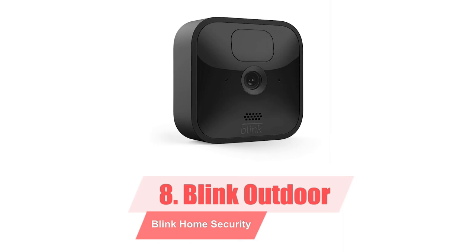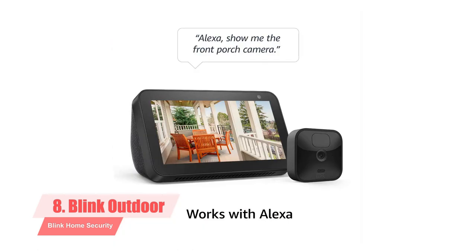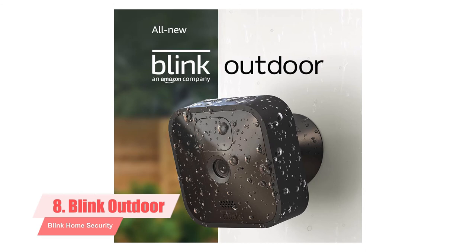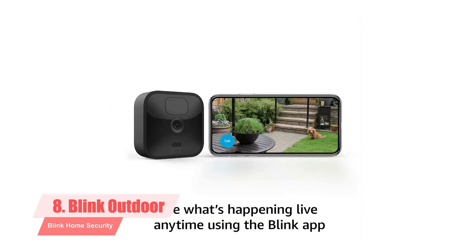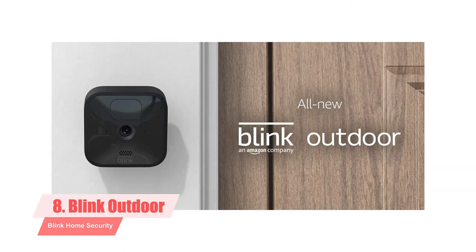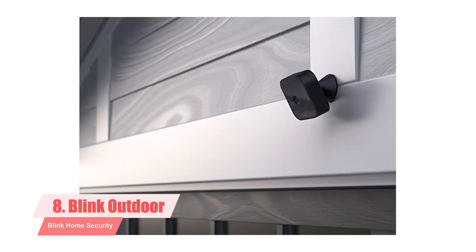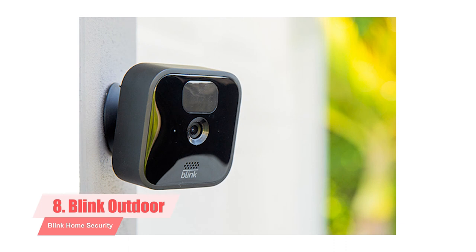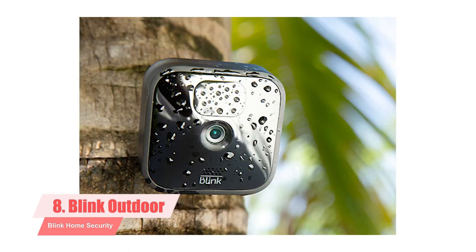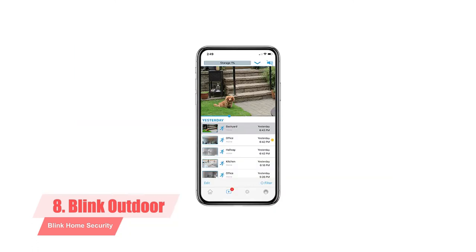8. Blink Outdoor. The Blink Outdoor is a battery-powered, weatherproof, 1080p security camera that offers motion detection, cloud and local storage, Alexa voice control, and support for third-party smart devices. We previously reviewed the original Blink Home security camera system and gave it high marks for its reasonable price, sharp 720p video quality, and free cloud storage, but noted its lack of integrations and inability to provide on-demand video and two-way audio. Now owned by Amazon, the new Blink Outdoor is a weatherproof camera that is once again reasonably priced but offers 1080p video and works with Alexa voice commands and IFTTT applets.